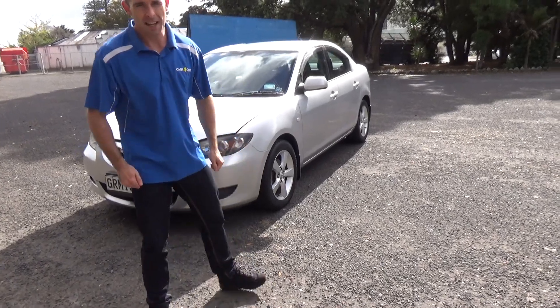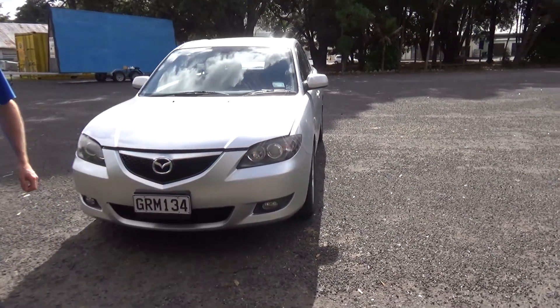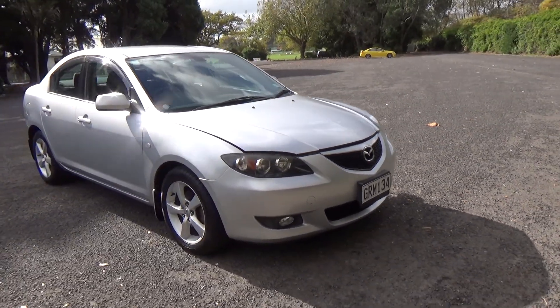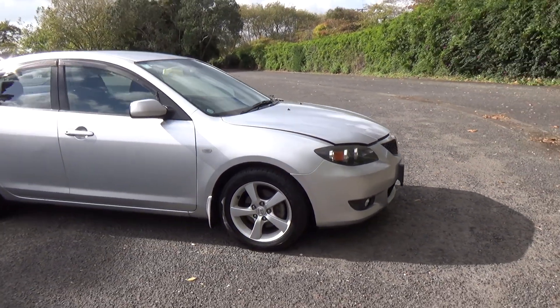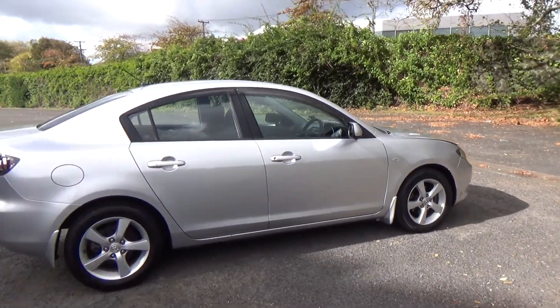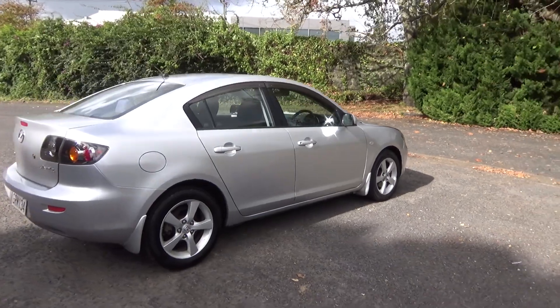Hey everyone, Dan from Cash4Cars. What you're looking at is the latest vehicle to go on the internet in an auction. It's a direct seller, very popular. Obviously a Mazda 3 — it's a sedan. It's only had one owner in New Zealand.